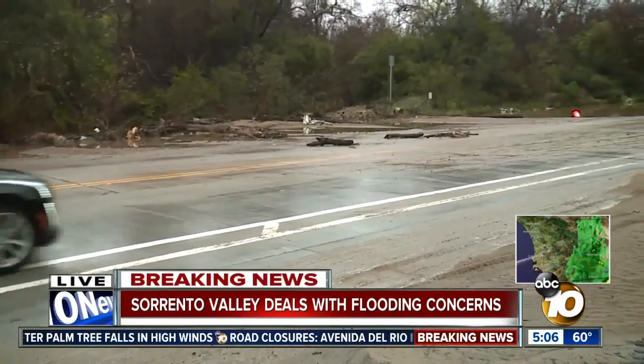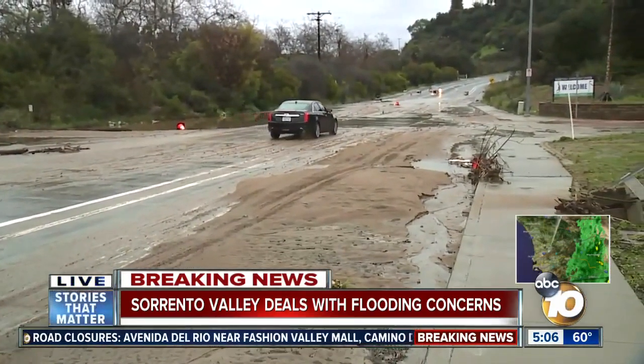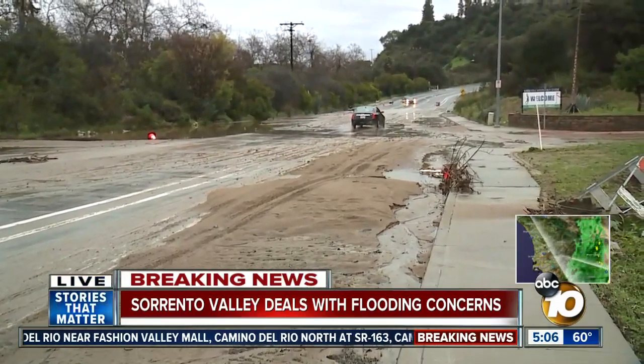This road has been closed down all day, but you can still see people continuing to drive through it. They're not supposed to be doing that at this time.